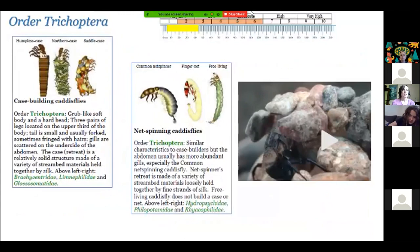Caddisflies are really cool. Some of them build cases, others are free-living, and some even spin nets — a silk net that captures prey in the water. Caddisflies also have a very low tolerance level to pollution. We often refer to mayflies, stoneflies, and caddisflies together as the EPT — Ephemeroptera, Plecoptera, and Trichoptera. These three are the key indicator species: if you're finding those, that's a good sign you have a really healthy stream. Before we move forward, I'm going to play a video showing a case-building caddisfly.